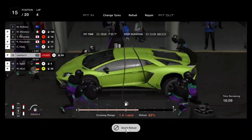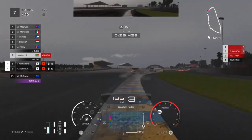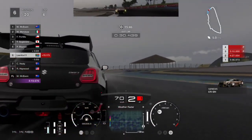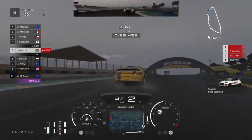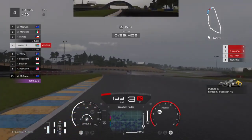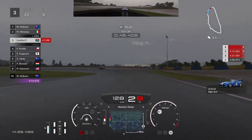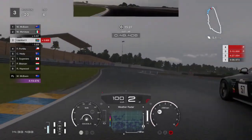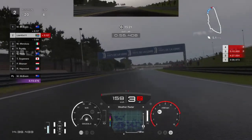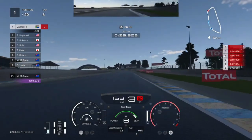Coming into the pits I changed over to intermediate tires and refueled, because when I came out I needed to push as hard as possible. Coming out in seventh position, the AI were all too scared to put their foot down in the wet — but the Lamborghini has enough power, and even when you do slide it's super easy to regain control. Before you know it we're in second place and making the overtake for first. This car makes the job incredibly easy.